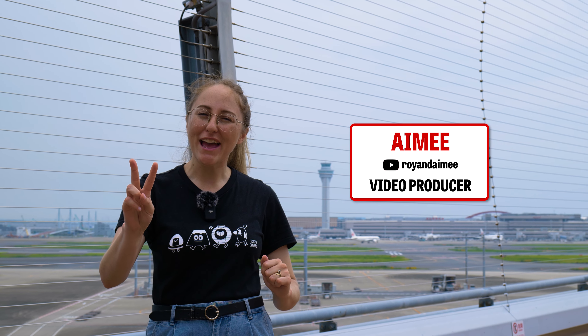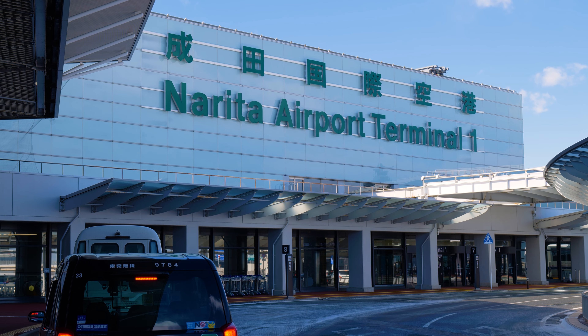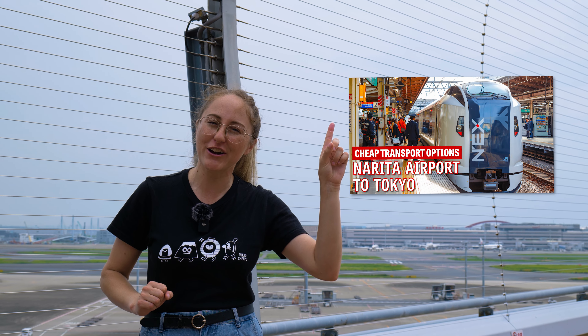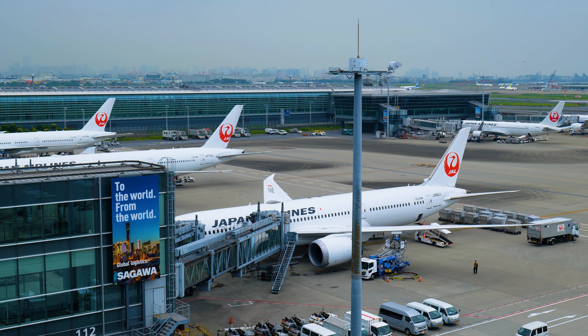Haneda Airport — one of the two major airports that service Tokyo, the other being Narita Airport. If you're looking for info on that one, do check out our video guide to Narita. But in this video, we're going to learn all about how to get from Haneda Airport into Tokyo City. Let's get into it.